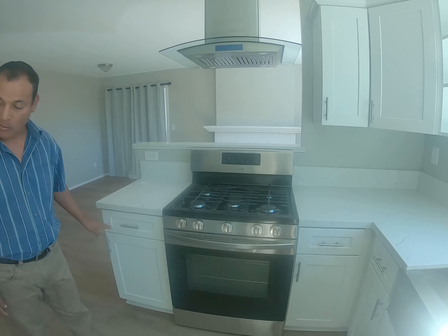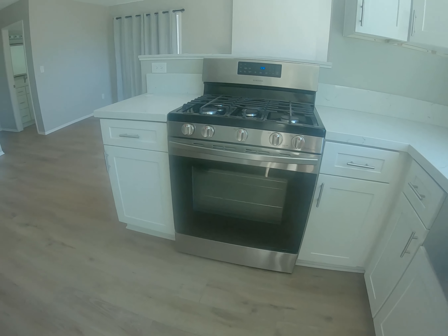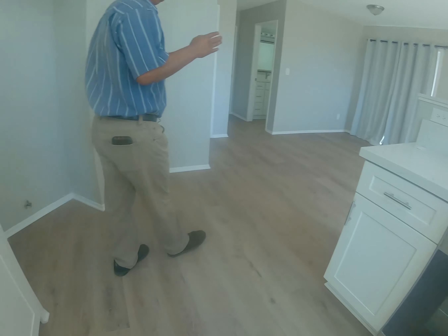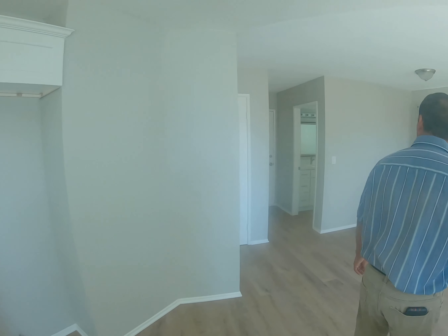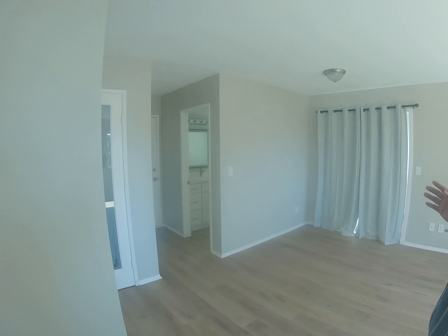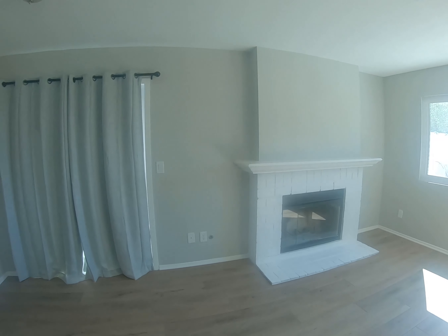They've got a new stove — wow, they really put some money into this home. I really like it; the colors are great. Now as we go towards the family room, you can really see the colors and the paint — they did a great job.